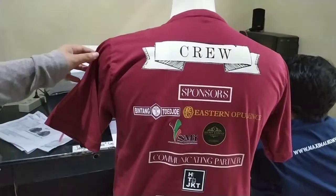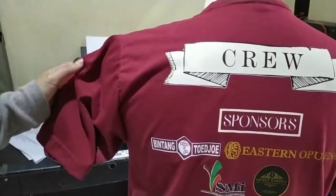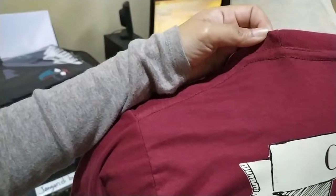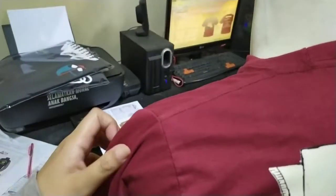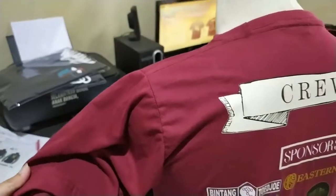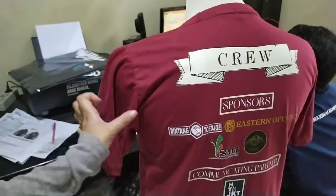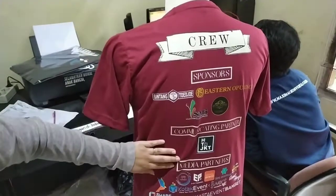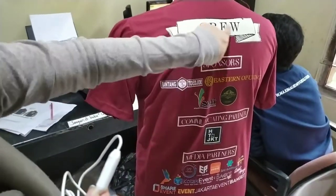Ini setelah dijahit, mau lihat jahitannya? Jahitannya rapi. Nah, ini nanti tinggal diproses QC sama packing. QC-nya di kita, dilihat nih, takutnya ada yang bolong dari bahan atau dari sablonannya.